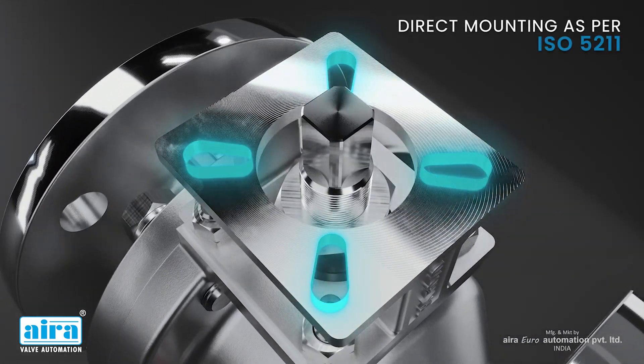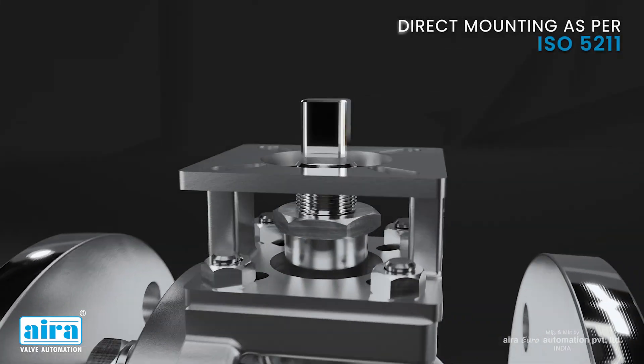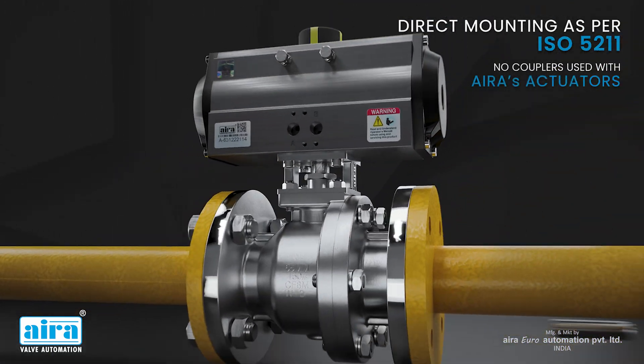Direct mounting as per ISO 5211. No couplers are used with AERA's actuators.